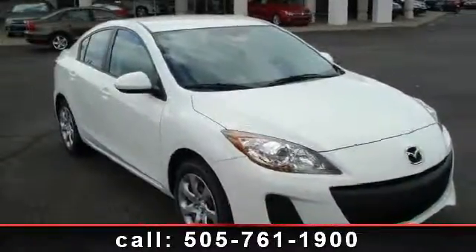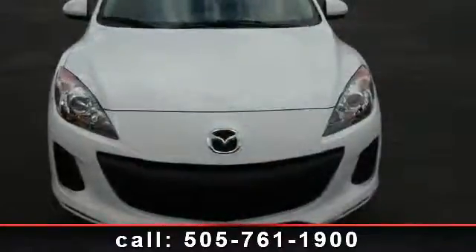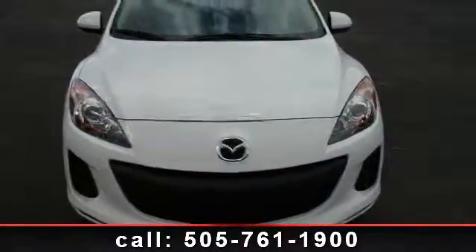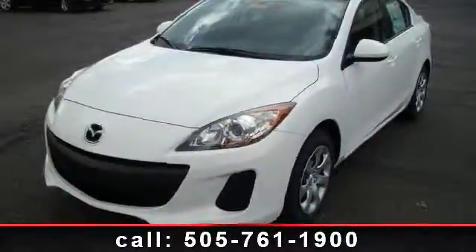Arrive in style with this 2012 Mazda Mazda 3i Sport. This is the set of wheels you've been looking for. This vehicle comes with a reliable 4-cylinder engine connected to a smooth shifting automatic transmission.